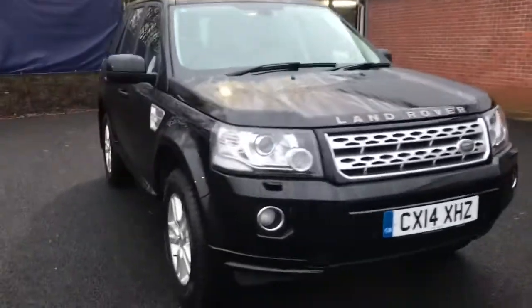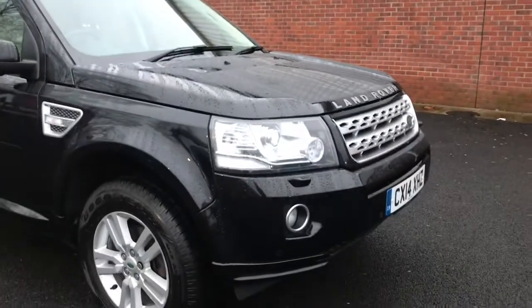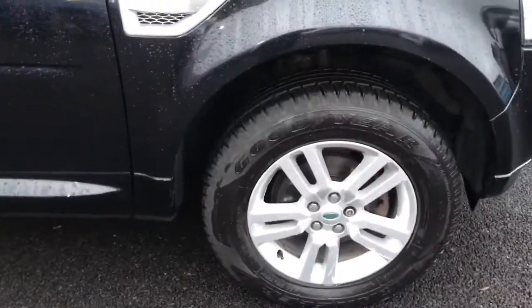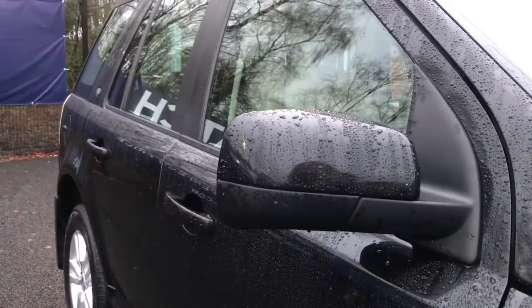You do have your rain sensing wipers and your daytime running lights. You do also have your 17 inch alloy wheels with your badge detailing in the centre. Your door mirrors are electronically adjustable and heated.